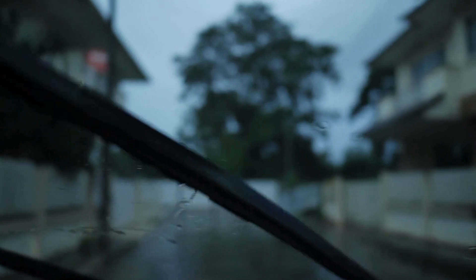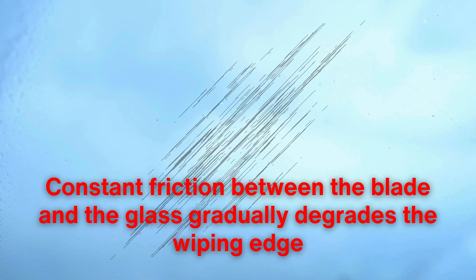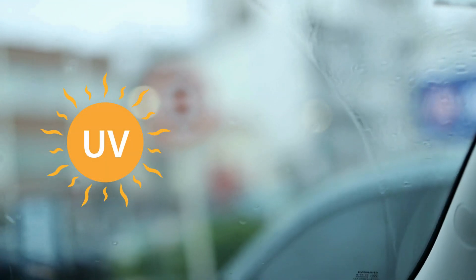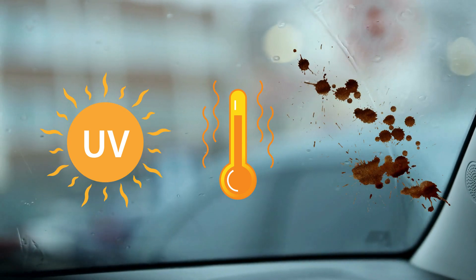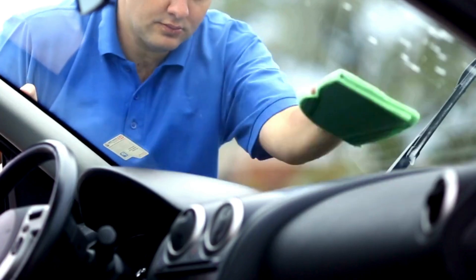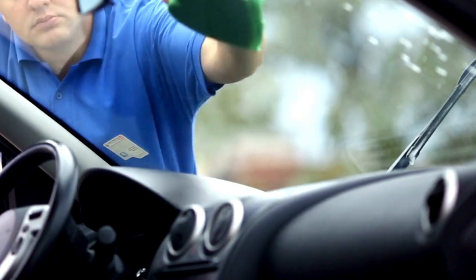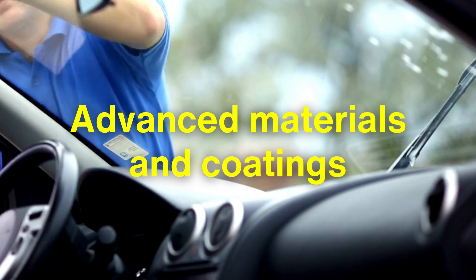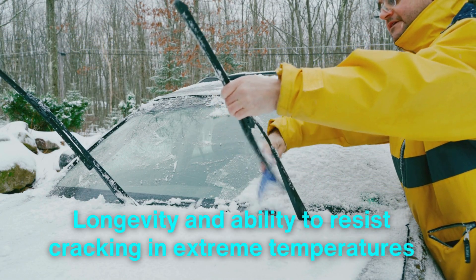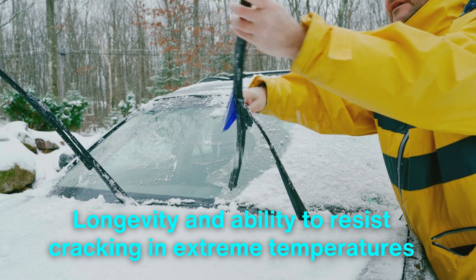Despite their apparent simplicity, windshield wipers must contend with significant challenges to function effectively. One of the primary obstacles is wear and tear, as the constant friction between the blade and the glass gradually degrades the wiping edge. Factors such as UV exposure, temperature fluctuations, and the accumulation of dirt and debris further accelerate this wear. To address these challenges, manufacturers have developed advanced materials and coatings that enhance the durability and performance of wiper blades. Silicone-based blades, for example, are known for their longevity and ability to resist cracking in extreme temperatures.